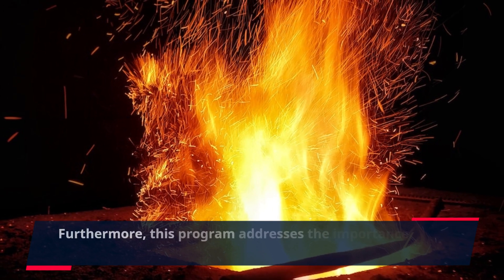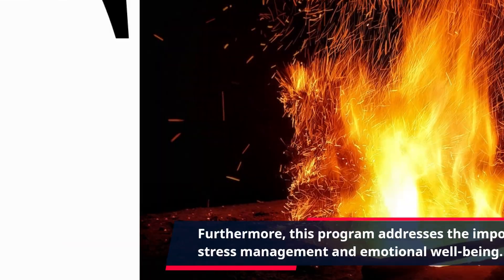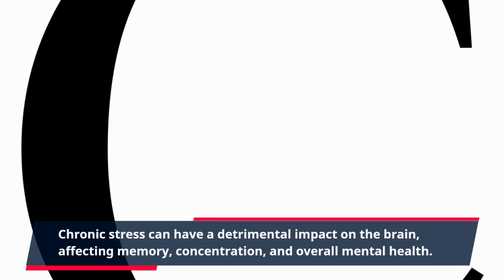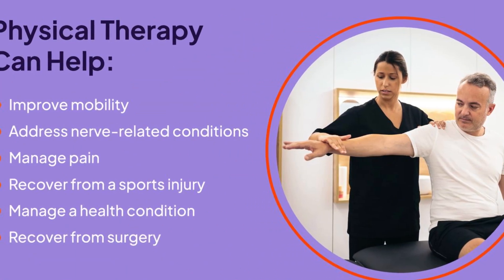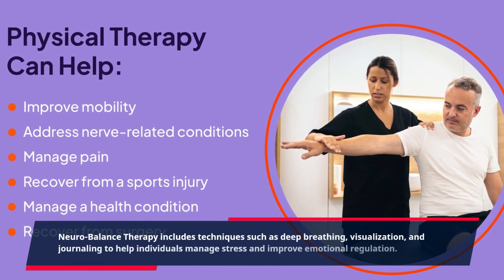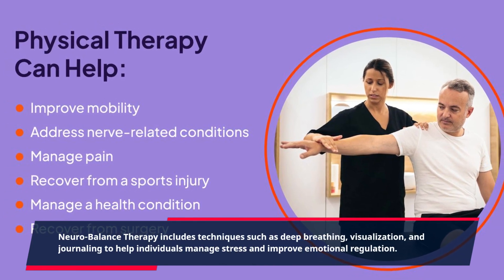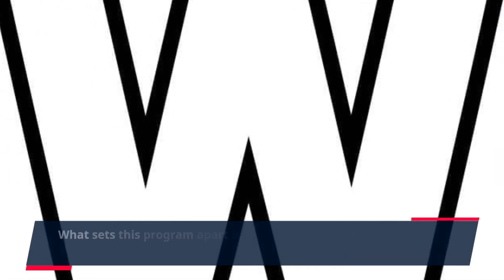Furthermore, this program addresses the importance of stress management and emotional well-being. Chronic stress can have a detrimental impact on the brain, affecting memory, concentration, and overall mental health. NeuroBalance Therapy includes techniques such as deep breathing, visualization, and journaling to help individuals manage stress and improve emotional regulation.